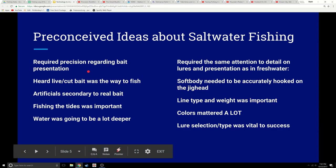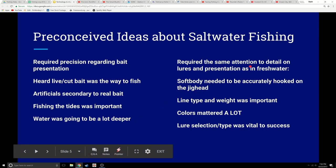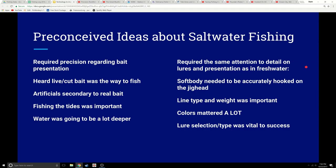We thought saltwater required a precise presentation like freshwater does — exact lures, weights, and things like that. While it can have that, it's not quite the same. We'd heard live or cut bait was the way to fish and artificials were secondary to real bait. Fishing the tides was important and the water was going to be a lot deeper. These were all preconceived ideas. We thought it required the same attention to detail and presentation as in freshwater.